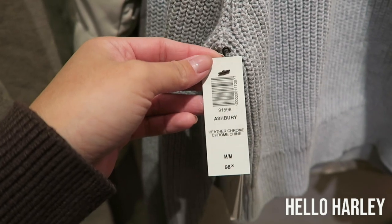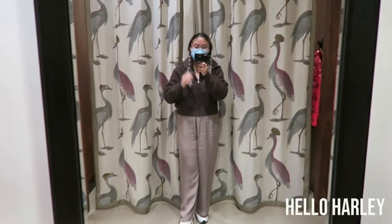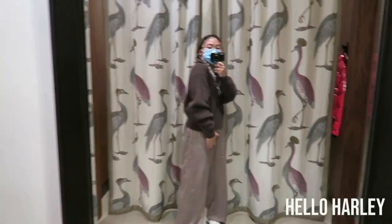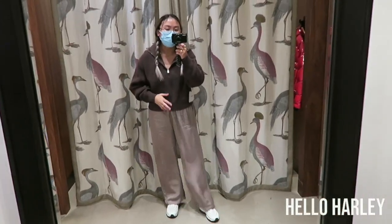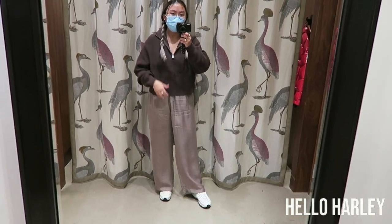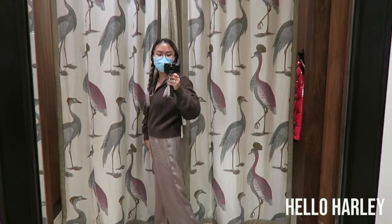This is the rich mocha brown Ashbury in a size medium. Once again, a very cute option — especially if you're over the sweat fleece and you want something a little more elevated but still comfortable. Really good options.